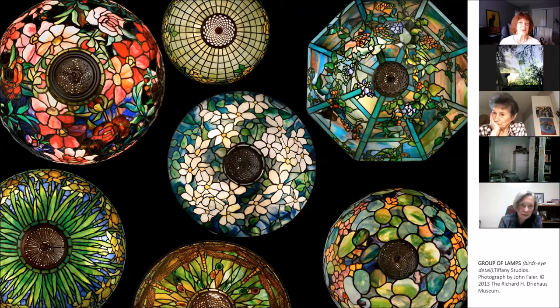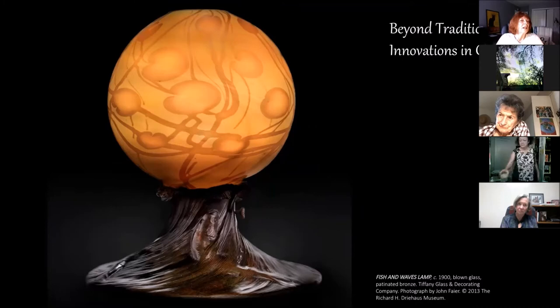Let's go to Beyond Traditions. As mentioned, he was dissatisfied with the quality and variety of commercially available glass, so he started experimenting with new glass forms and different techniques. He built his own glass house and experimented beyond the traditional techniques — such as you see in this fish and waves lamp, which is a new way of bringing blown glass. It's a blown glass lamp with a bronze base, about eight and a half to ten inches high, quite substantial. He kind of invented new glass types to convey texture and movement, starting to create these very unique forms.